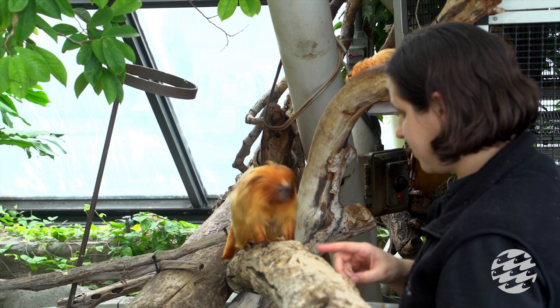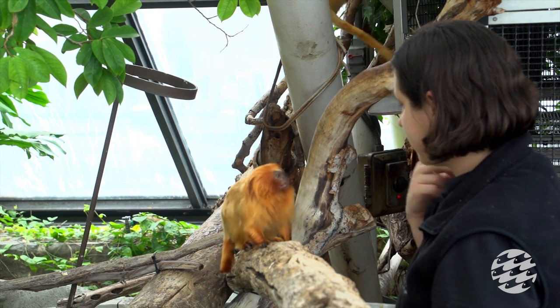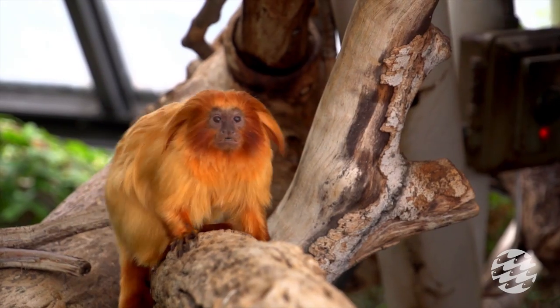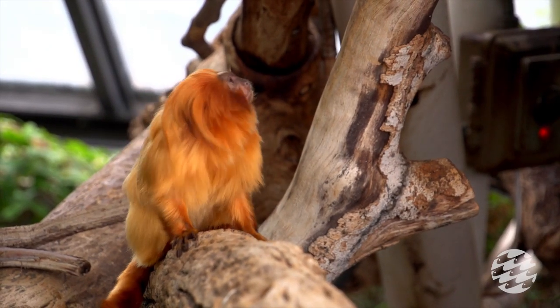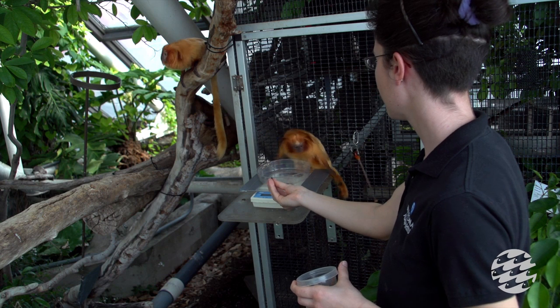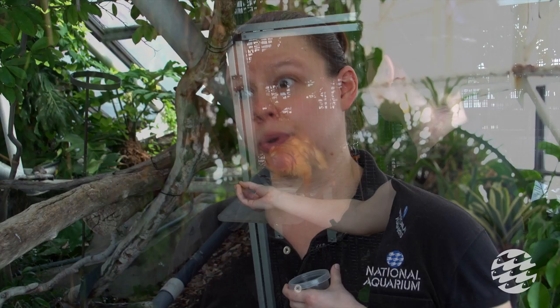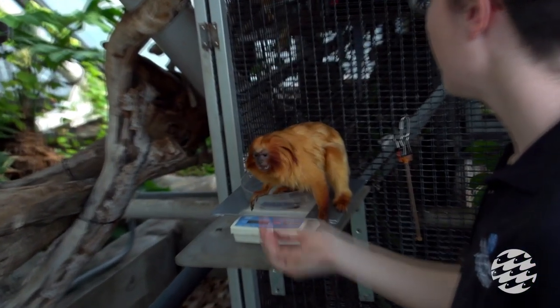We train primarily husbandry behaviors, which are behaviors we use to take care of the animals. Belle is currently being trained to come to a target so that if the vets need to look at her, she'll come right over and present herself. We also train them to come in in the evening and, if there's ever any danger, to come in immediately so we can keep them safe at all times. We train using positive reinforcement, meaning every behavior we ask the monkeys to do, they do voluntarily — we never make them do anything; it's always their choice, and we always reward them.